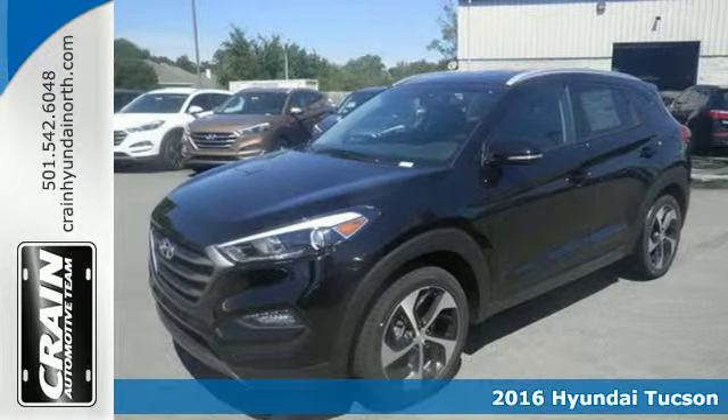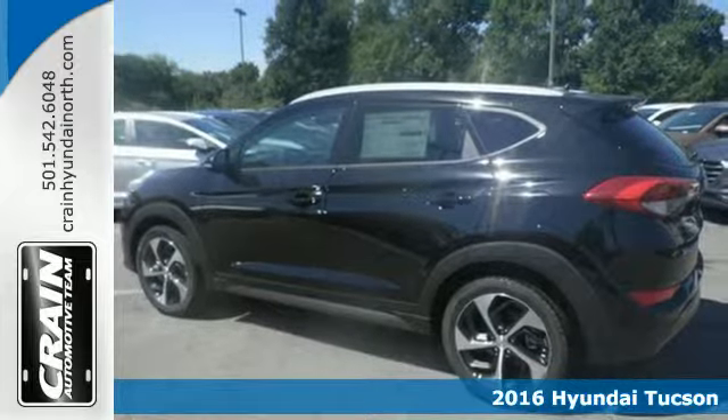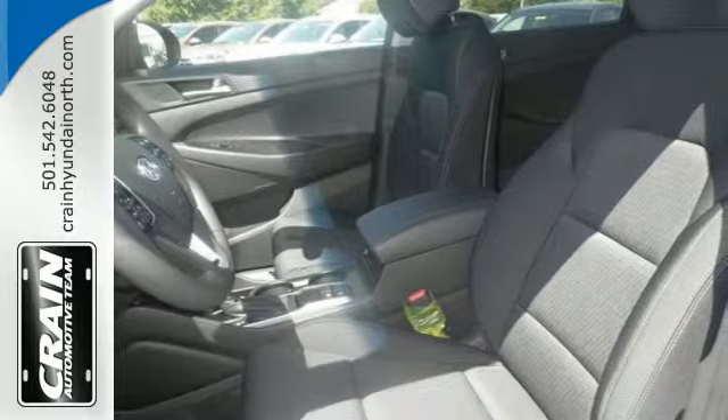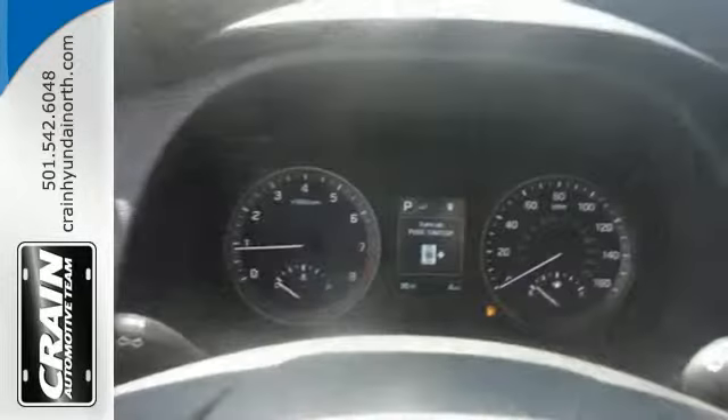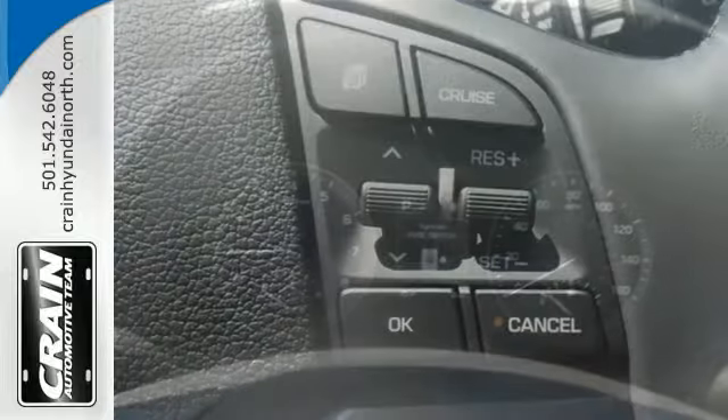Here's a 2016 Hyundai Tucson. This compact crossover SUV performs well while also being very practical. The perfect solution for all your cargo carrying needs, this Tucson has a spot for everything after folding down the 60-40 split fold down rear seat backs.